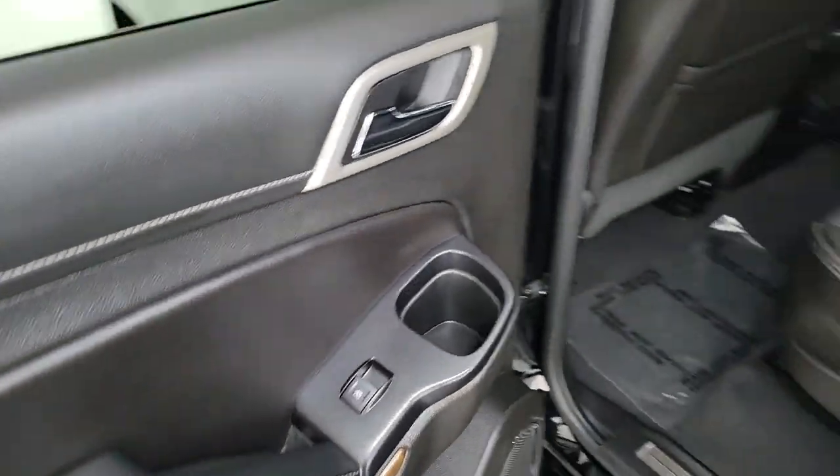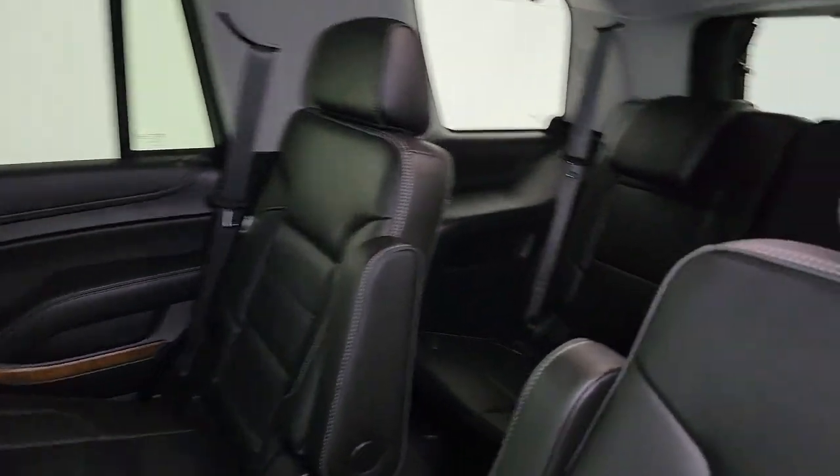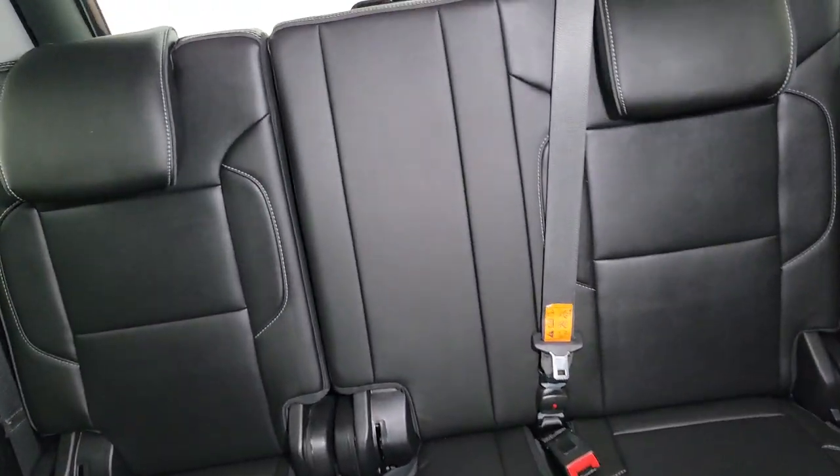Spacious comfort blends with serious capability in this remarkable Yukon. See for yourself when you take it out for a test drive. Our professional staff looks forward to giving you excellent service. Thank you.